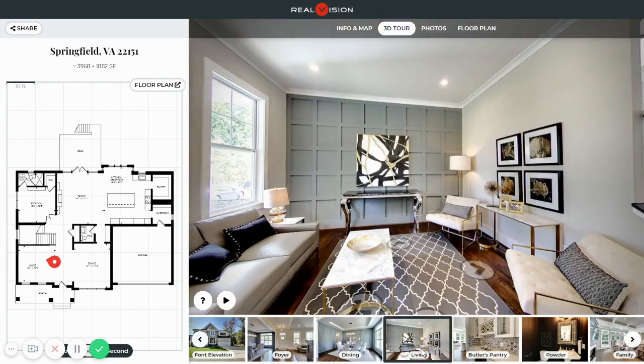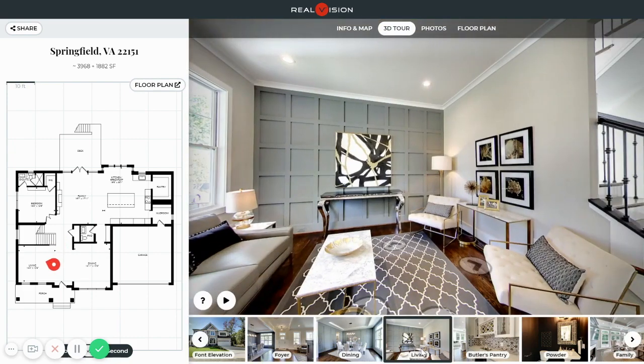The living room is designed with a gorgeous feature wall in a designer accent color theme, contrasting with hardwood floor.